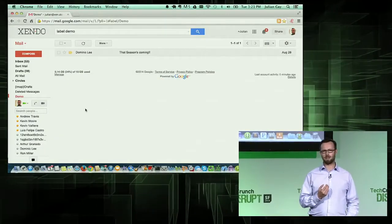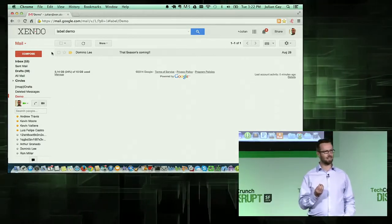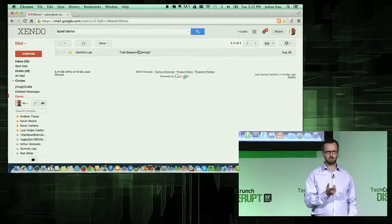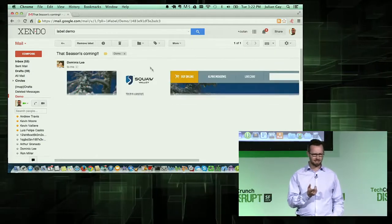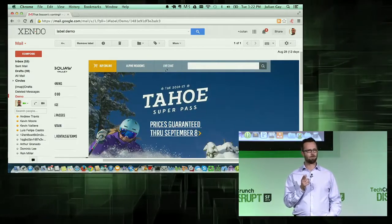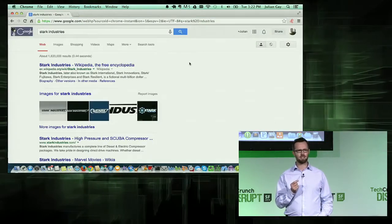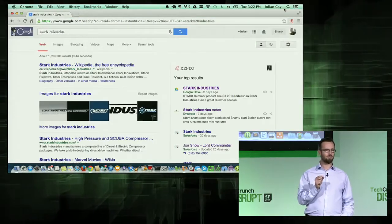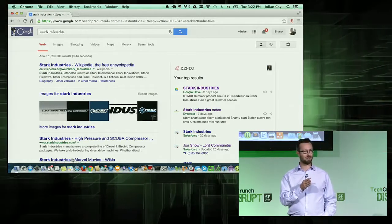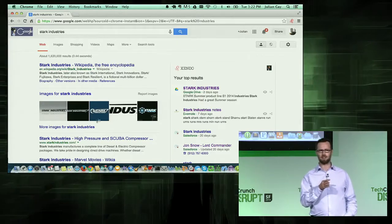Many of our customers are in sales and marketing and are entrepreneurs. We all know that being able to act quickly can mean the difference between winning or losing a deal. It looks like I just received an email about the upcoming ski season — winter is coming. So that gives me an idea. What was that company we spoke to last week? Stark Industries. Because I have Zendo installed in my browser, it's enhanced my regular search results with results from across my different business services. So that is not the Stark Industries I'm looking for.